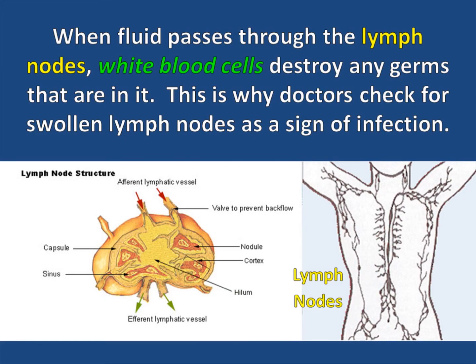When fluid passes through the lymph nodes, white blood cells destroy any germs that are in it. This is why doctors check for swollen lymph nodes as a sign of infection.